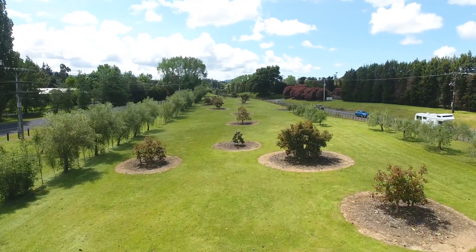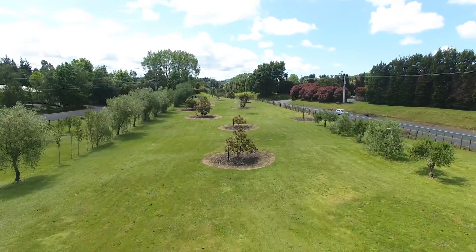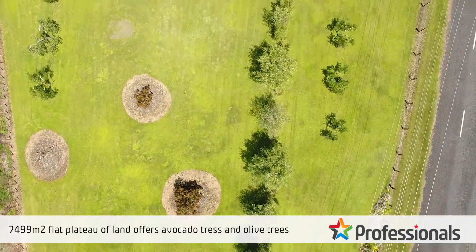The land is 7,500 square metres and it's dead flat. It has 21 avocado trees and 43 olive trees. This would be perfect for further planting avocados.